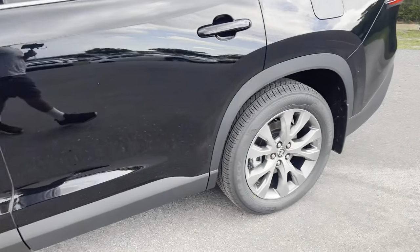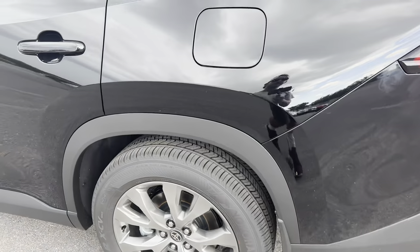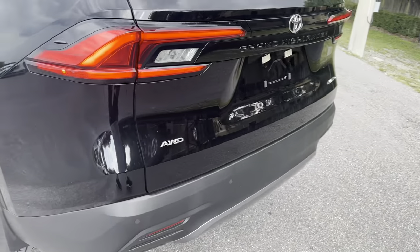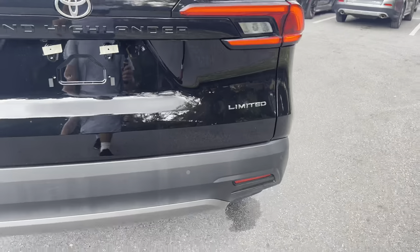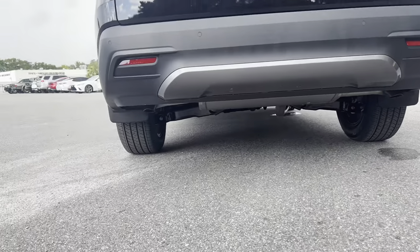We get chrome trim on the lower window, blacked-out trim on top, and an aluminum-look roof rail with a large panoramic moonroof. Smart access for all four doors, same rear wheel and tire setup but with a smaller brake caliper. Out back we have parking sensing, an all-wheel drive badge, LED taillights, turn signals, reverse lights, and a blacked-out Grand Highlander badge with Limited in the opposite corner.